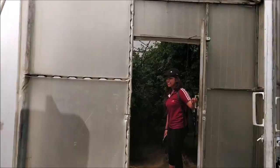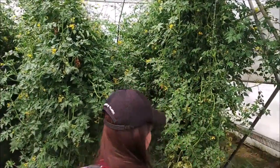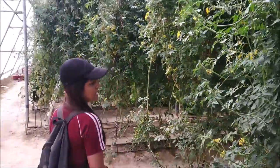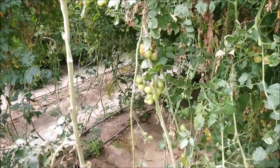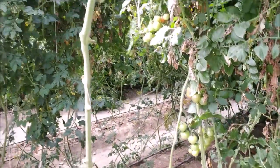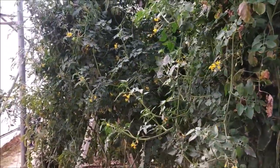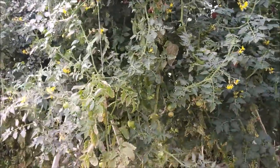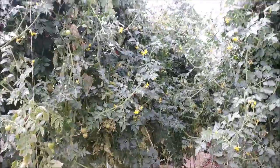Let's go inside. This is the commercial cultivation area. These are tomato plants — cherry tomatoes to be specific. We will ask: why do we grow crops inside this greenhouse, and is there any impact on yield?